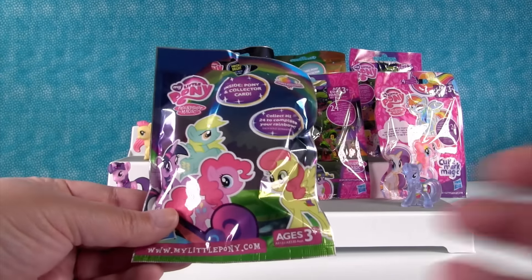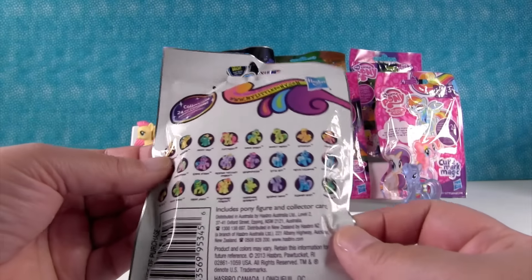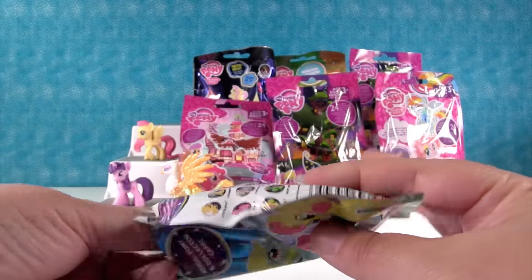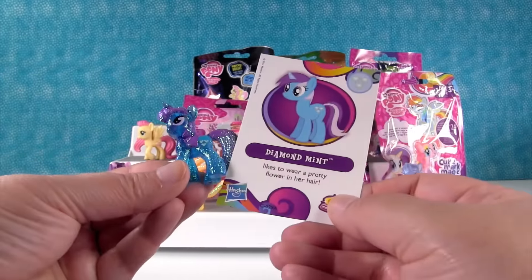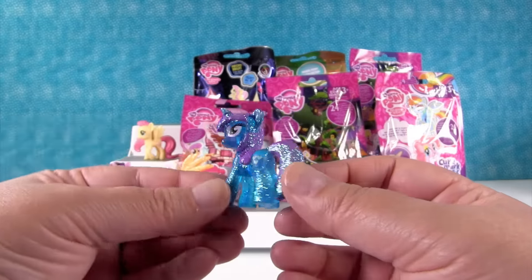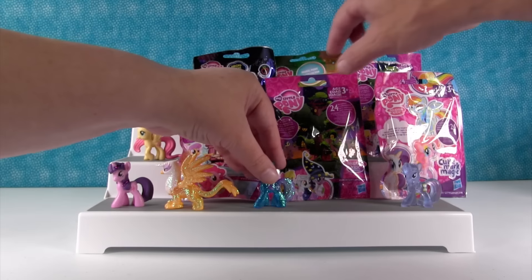Rainbow Neon Diamond Collection time. I think this was Wave 10, and this one had the ponies on the back. Oh, you already showed this one — because Gilda was in this set. I want Lemon Hearts. It's Diamond Mint, and she likes to wear a pretty flower in her hair — except on the figure, because she doesn't have one. However, she is purple and blue and glittery and awesome. She's going right up front.